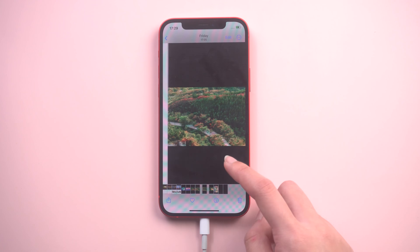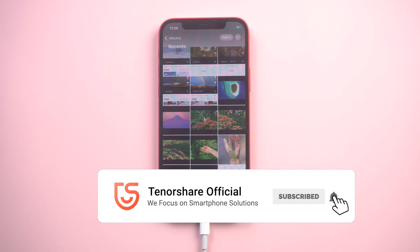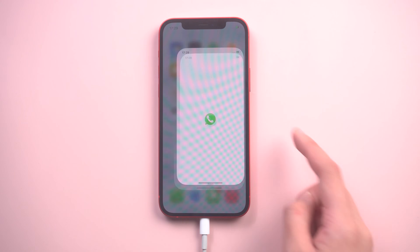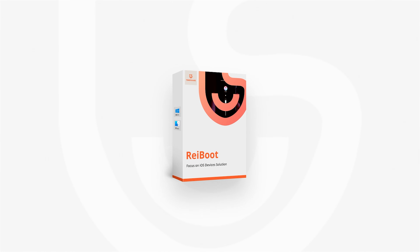That's today's tutorial on how to fix the iPhone randomly restarting issue. Hope this video is helpful to you. I will be grateful if you subscribe. See you guys next time.